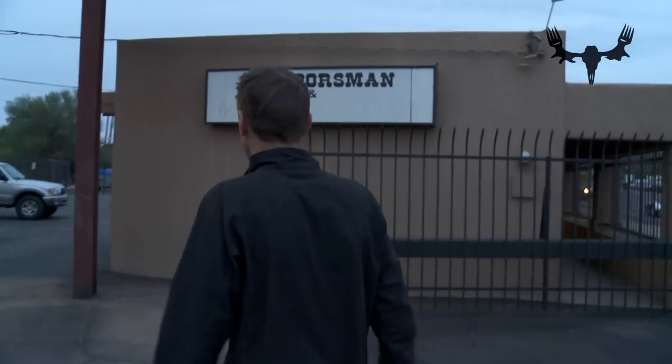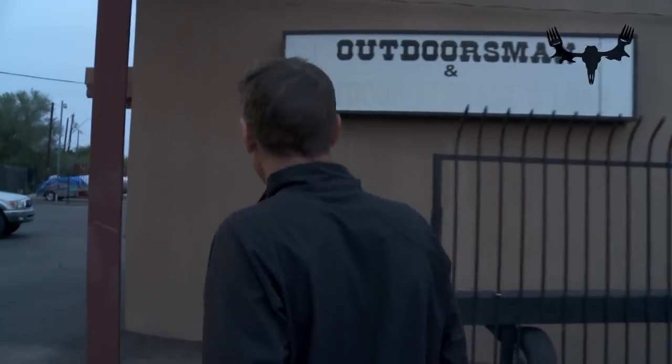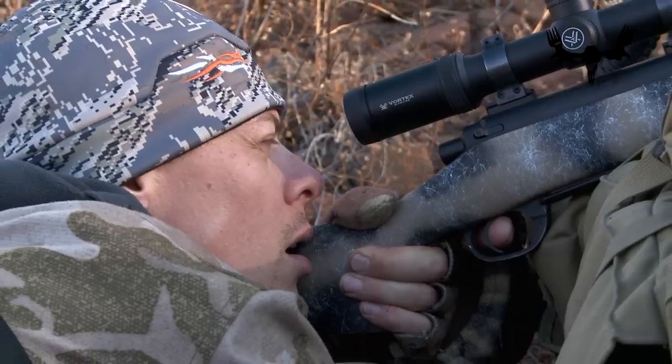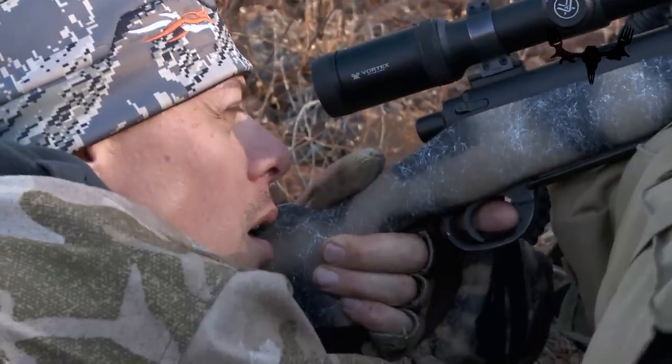So if after watching this video you decide you need a 270 Winchester, you can most likely go into any sporting goods store, used gun shop, whatever, and find a 270 Winchester. Also, for their caliber, these are all lighter recoiling cartridges, meaning it's the same bullet that a Magnum version of the cartridge is shooting, just moving a little bit slower.